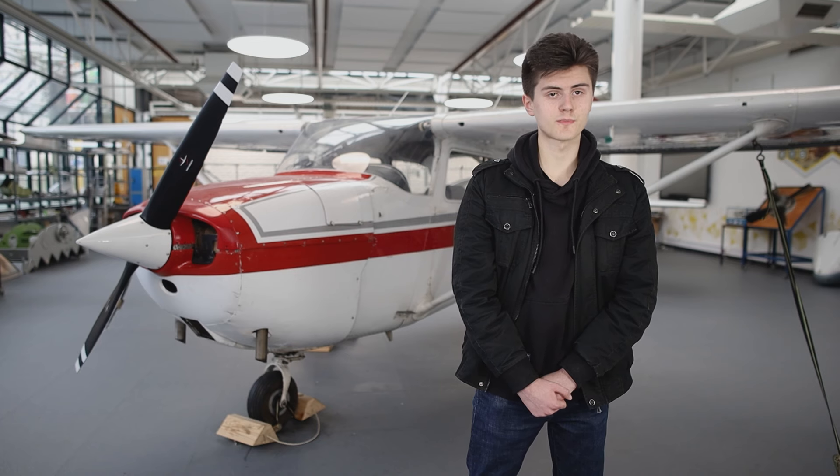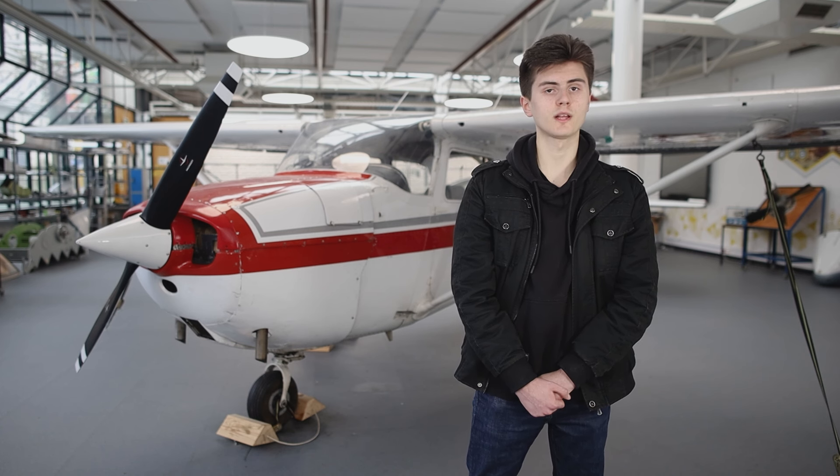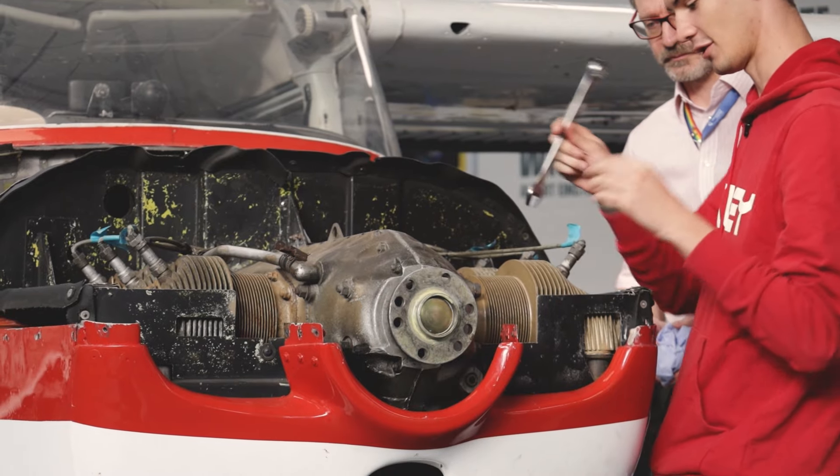Throughout this extraordinary experience, we discovered a lot that we didn't know about the local heritage, and the important role that Farnborough played in the development of British aviation. The six short documentaries that we produced will all be featured in a special playlist here on the FAST Aviation Archive YouTube channel.